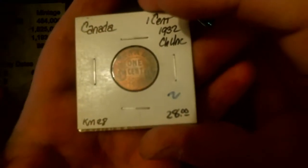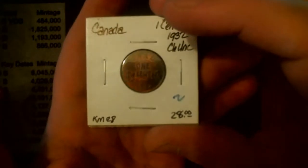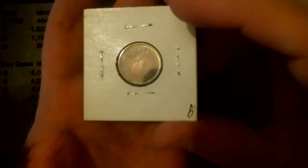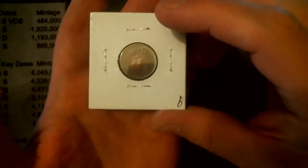Got a nice uncirculated 1932, King George V. Very nice toning on this one. It's going to be a little bit hard to pick up, but there you go — you can see a little bit of it.